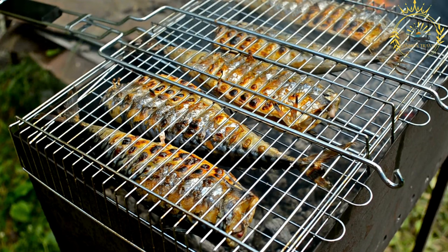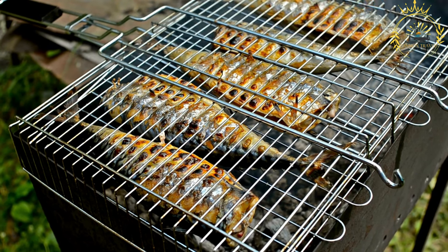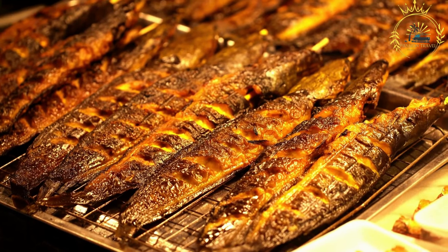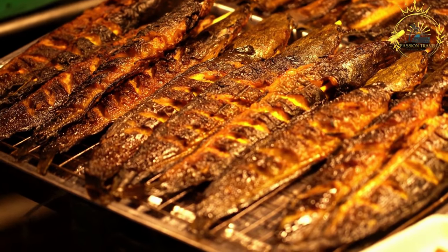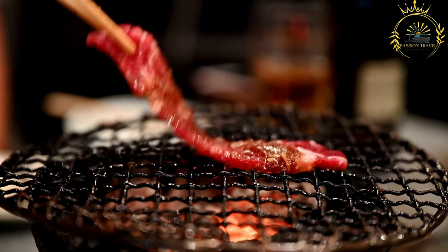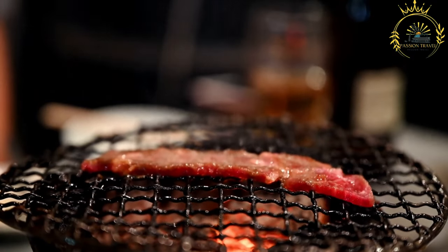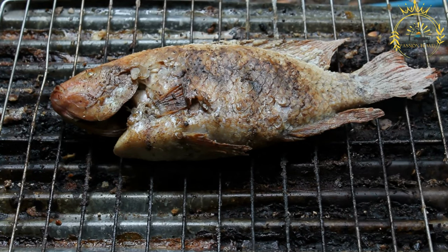Marination and Grilling: The marinade may include ingredients like garlic, ginger, onion, lemon or lime juice, thyme, paprika, and other aromatic herbs and spices. The marinated fish is then grilled over an open flame, charcoal, or barbecue, which imparts a smoky and charred flavor. The grilling process enhances the natural flavors of the fish and creates a delicious crispy skin.